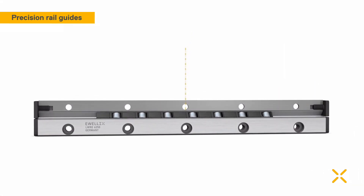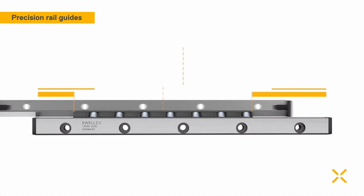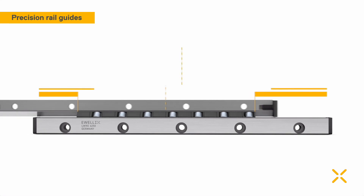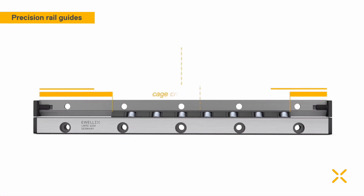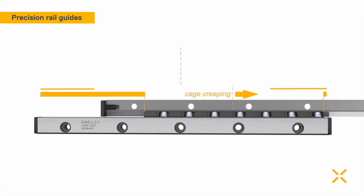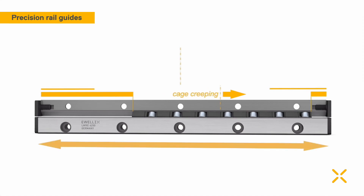Even under optimized conditions, cage creeping cannot be avoided. The cage moves out of its intended position, which can cause a reduction of stroke and lower load rating.